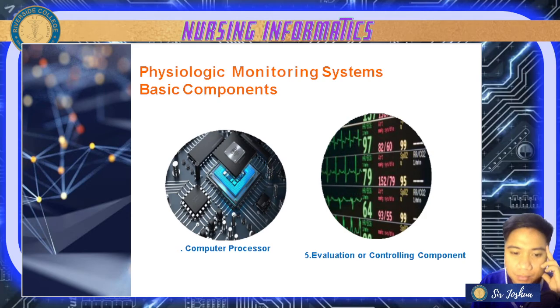For physiologic monitoring systems, we also have computer processors, which analyze data and direct reports — like paper reports, file storage, and summary reports. We also have the evaluation or controlling component, which regulates equipment or alerts the nurse. On the display screen we see patient information, and if vital signs go too low or too high, an alarm signal informs the nurse something is wrong.